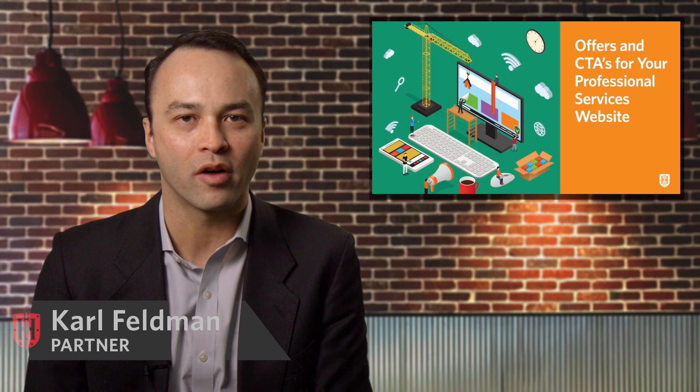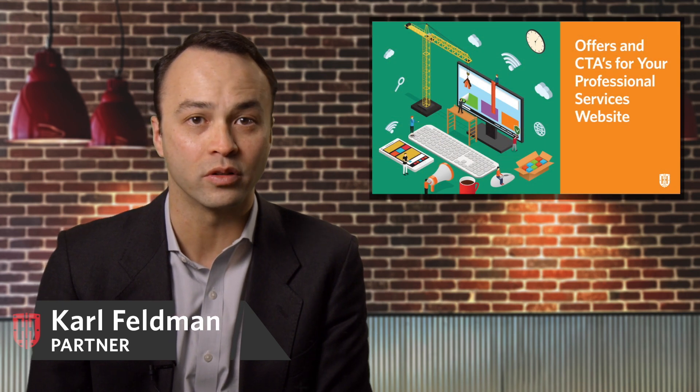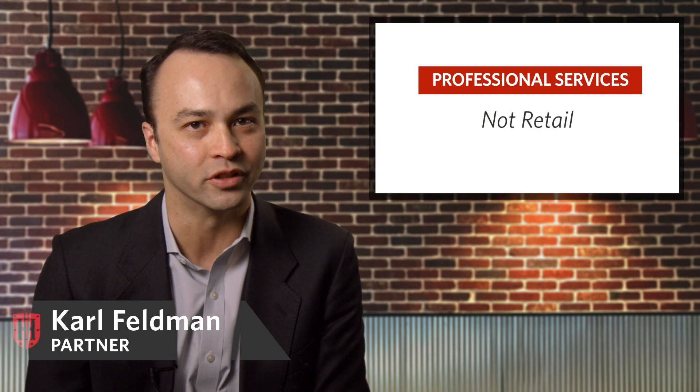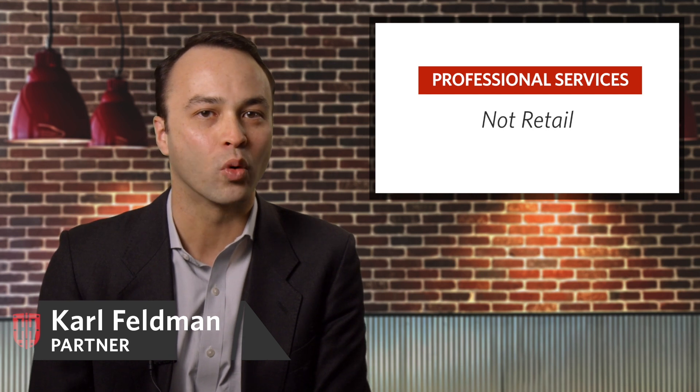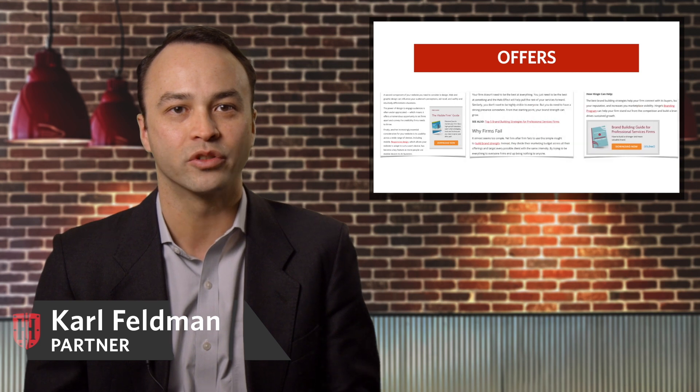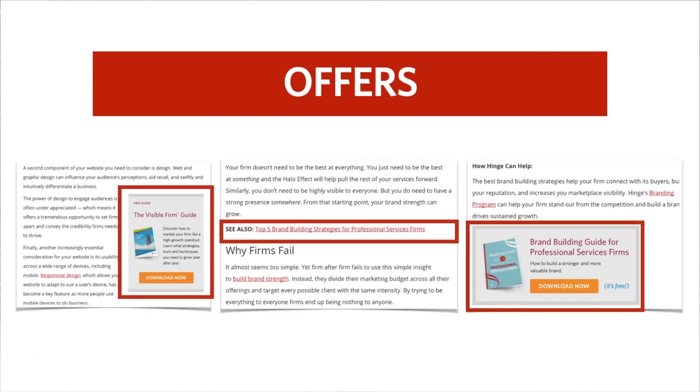Hi, today we're going to talk about offers and CTAs, or in other words, how to get people to do stuff on your website. Now, remember we're talking about professional services here, not selling widgets. So the most important thing to get is what are we actually offering, what's the call to action, and how does it fit into the system.